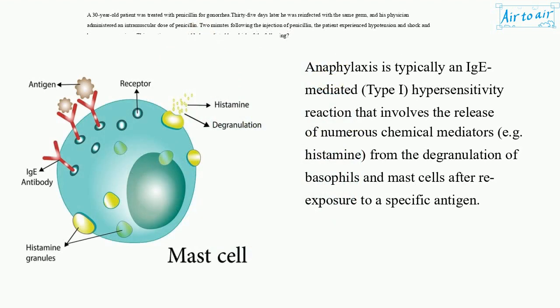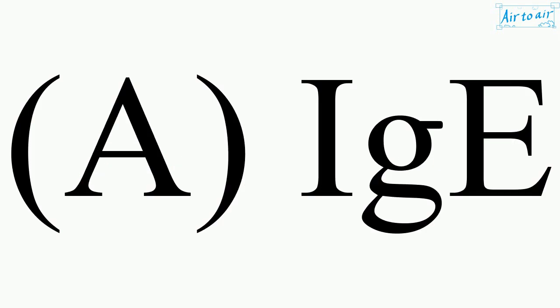Anaphylaxis is typically an IgE-mediated Type I hypersensitivity reaction that involves the release of numerous chemical mediators, e.g. histamine, from the degranulation of basophils and mast cells after re-exposure to a specific antigen. The answer is A. IgE.